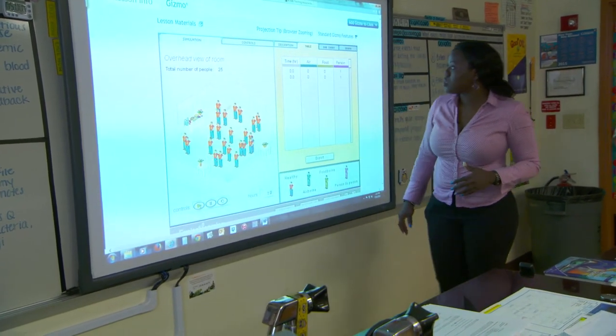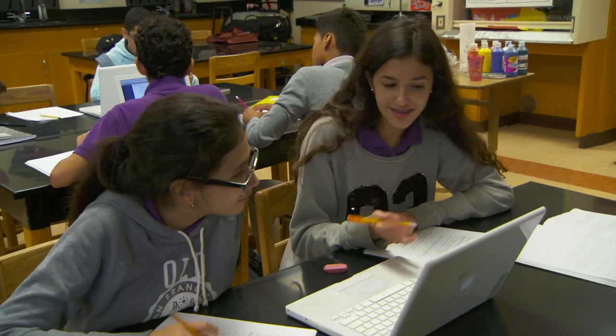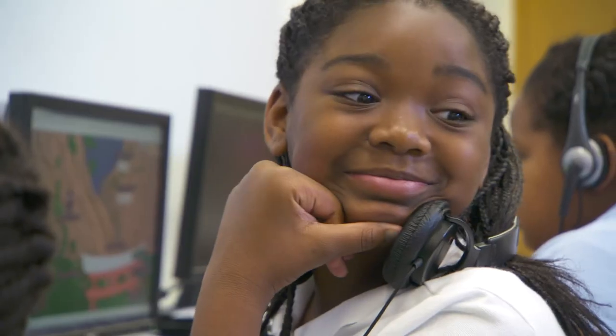I have spoken with students and they actually, when they're taking assessments, say, 'I remember this concept because of the Gizmo activity I had performed.' This knowledge within them can never be taken away from them. You see them soar. They know this stuff, they know it, they own it.